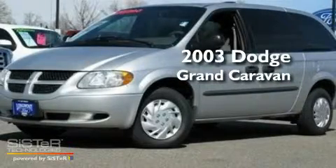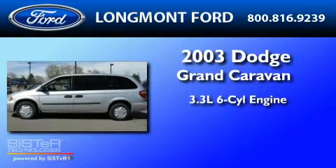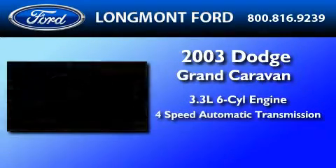This is a 2003 Dodge Grand Caravan. It features a 3.3-liter six-cylinder engine and a four-speed automatic transmission.